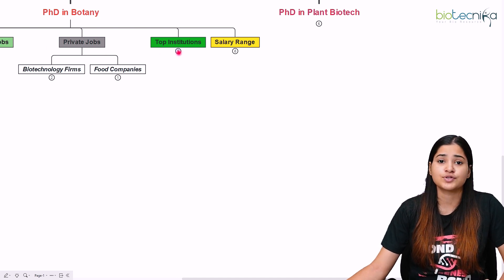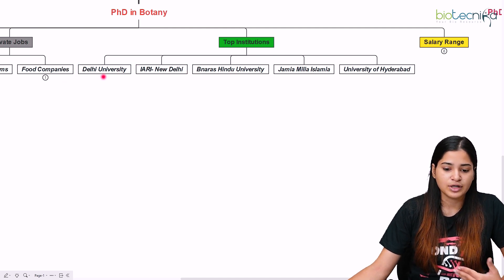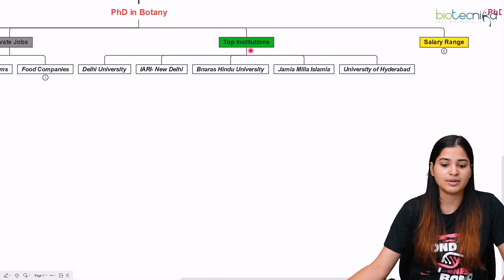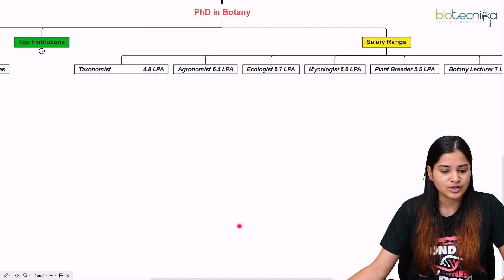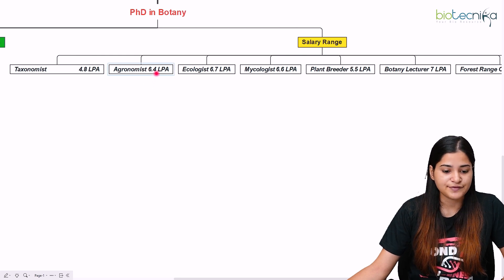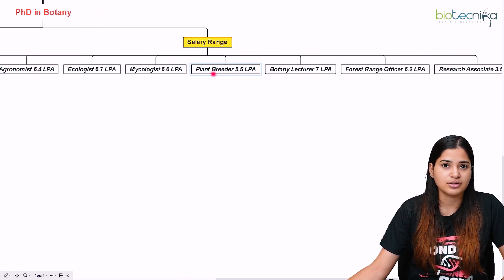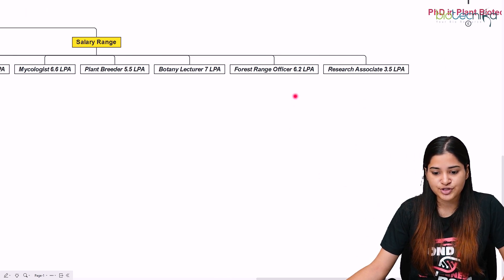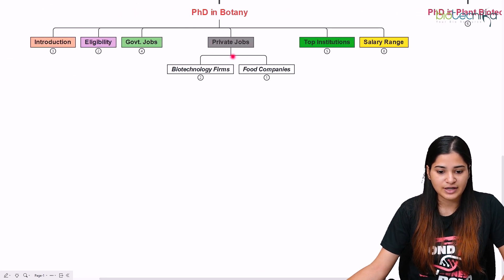Top institutions for PhD in botany include Delhi University, JNU New Delhi, BHU, Jamia Millia Islamia, and the University of Hyderabad. Salary ranges by profile: taxonomist 4.8 LPA, agronomist 6.4 LPA, ecologist 6.7 LPA, mycologist 6.6 LPA, plant breeder 5.5 LPA, botany lecturer 7 LPA, range officer 6.2 LPA, and research associate 3.5 LPA.